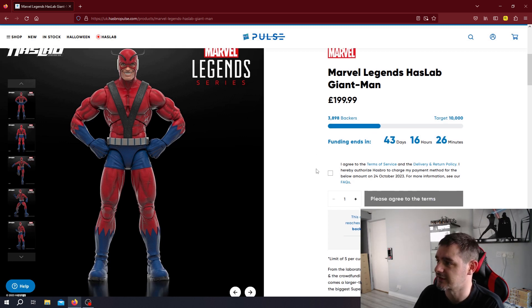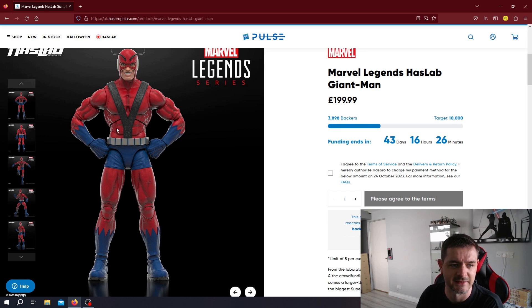The Marvel Legends series is pretty much on point with every single figure release. Obviously figures in comics change costumes, so there are a lot of different styles of uniforms and costumes, and the head sculpts are always different as well. This is going to be another successful crowdfunding campaign from HasLab for Marvel, I think.